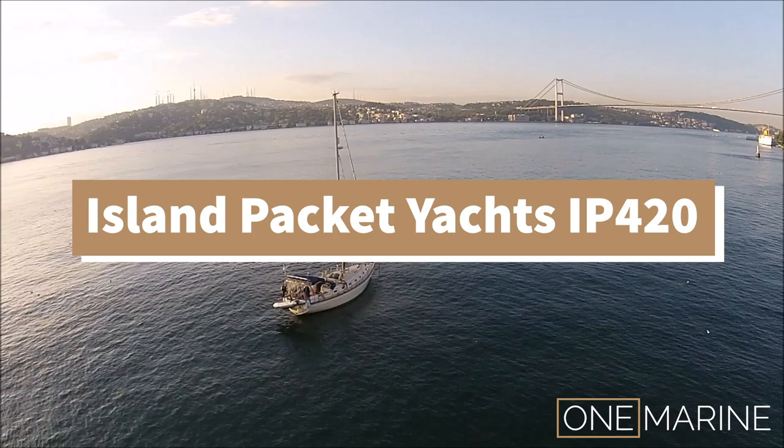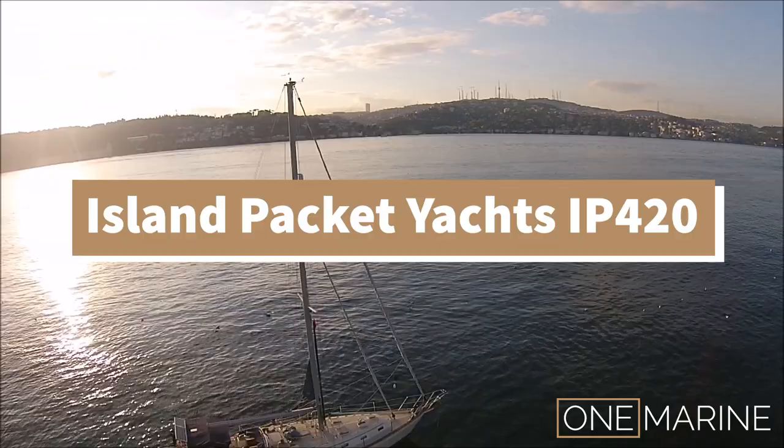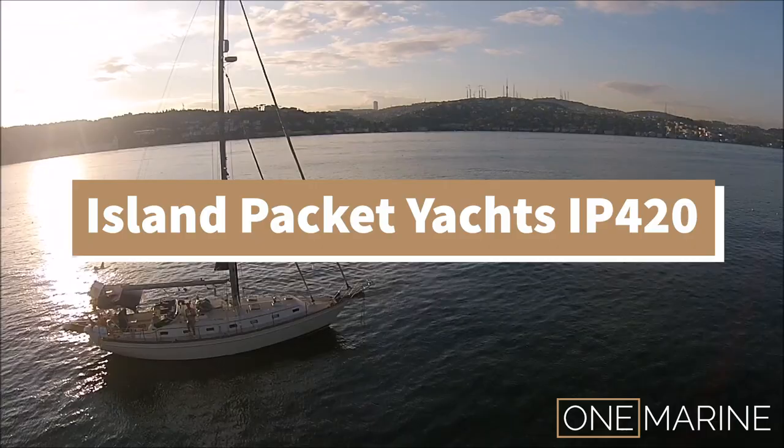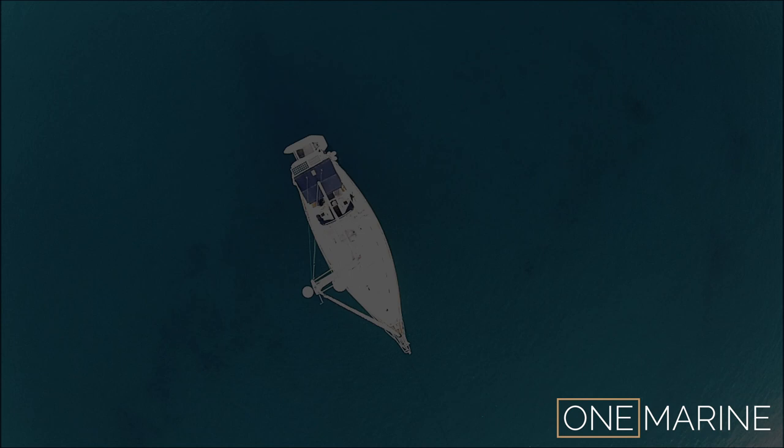Hello everybody and welcome to One Marine Yacht Brokerage. Thank you for taking the time to look at our video today. We're going to give you a show round and just an insight into this stunning Island Packet Yachts IP420 currently for sale. Zimwi means spirit in Swahili and she is a 2001 model year of this award-winning yacht, and she's ready to go to her next home now.